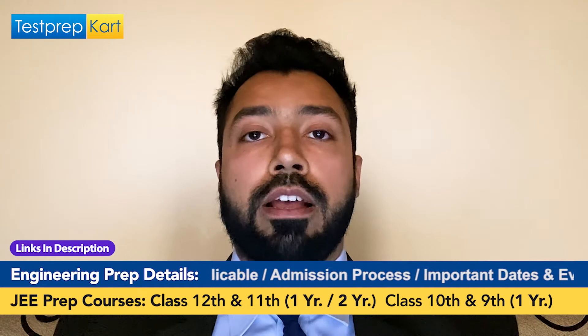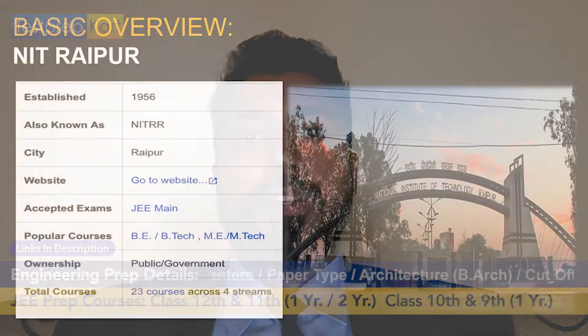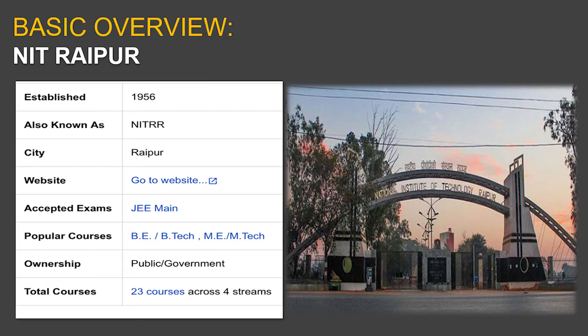I am going to discuss at length the cutoff required and the various entrance examinations required to enter into all the UG and PG courses on offer by NIT Raipur, and all the related information that you need. So let us begin with the basic overview of this institution. The institution was actually established in 1956, so it has more than half a century of existence — it's a premier institution.